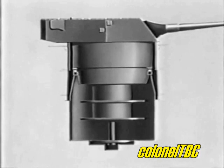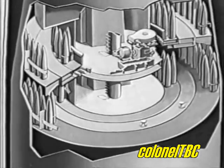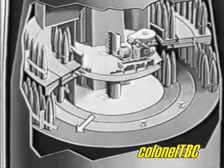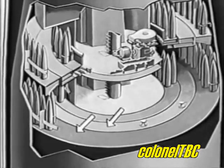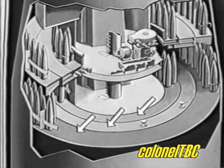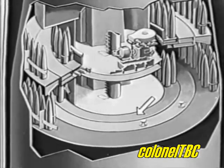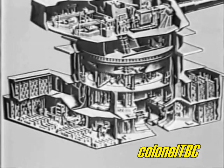The two decks immediately below are the upper and lower projectile handling platforms. Each platform consists of two concentric sections. The outer section is a stationary projectile stowage area. The inner section is a projectile handling ring and a second projectile stowage area, and is part of the rotating structure. However, this projectile ring has its own power drive and can be rotated independently of the turret. The very bottom deck contains the powder handling room, completely surrounded by the magazines.